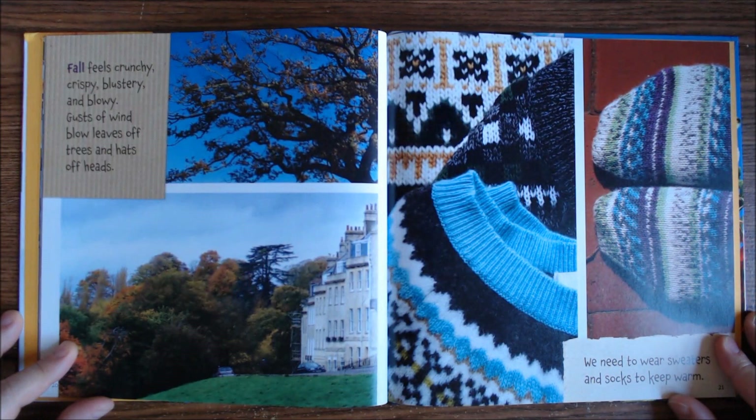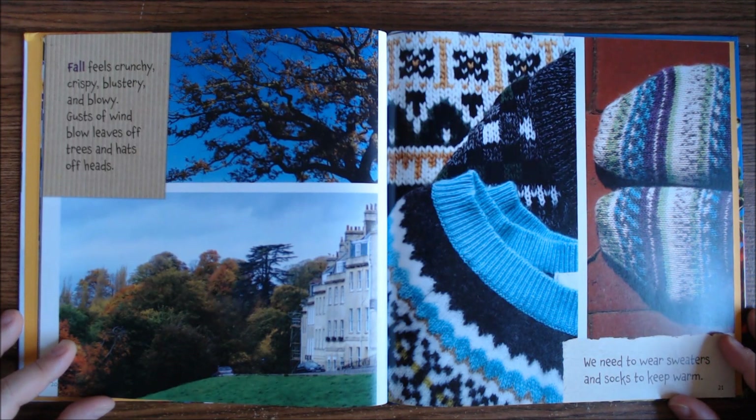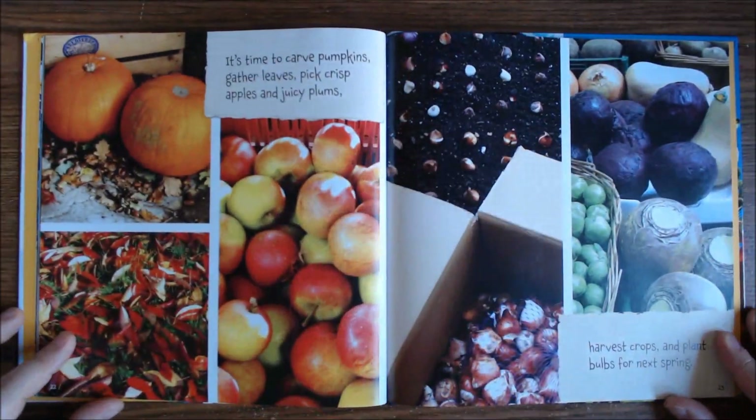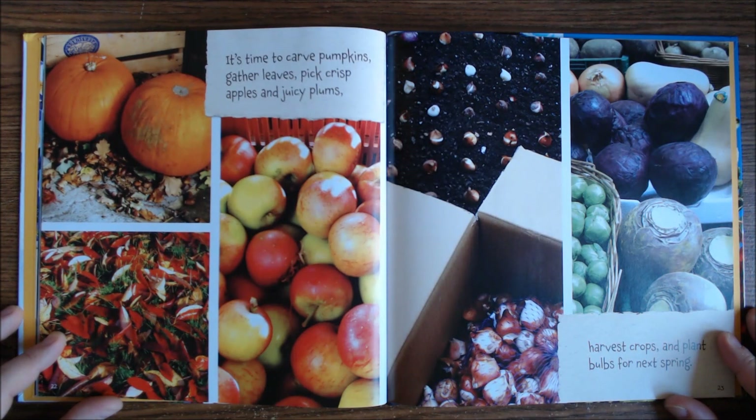Fall feels crunchy, crispy, blustery, and blowy. Gusts of wind blow leaves off trees and hats off heads. We need to wear sweaters and socks to keep warm. It's time to carve pumpkins, gather leaves, pick crisp apples and juicy plums, harvest crops and plant bulbs for next spring.